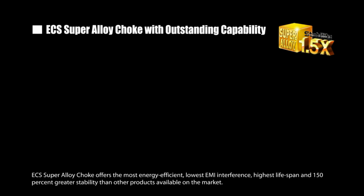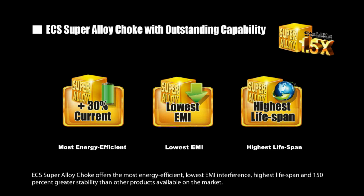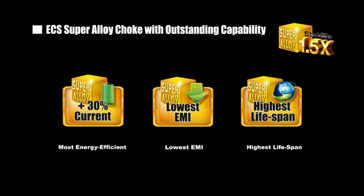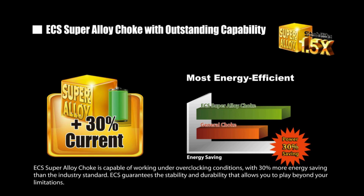ECS Super Alloy Choke offers the most energy efficient, lowest EMI interference, highest lifespan, and 150% greater stability than other products available on the market. ECS Super Alloy Choke is capable of working under overclocking conditions.